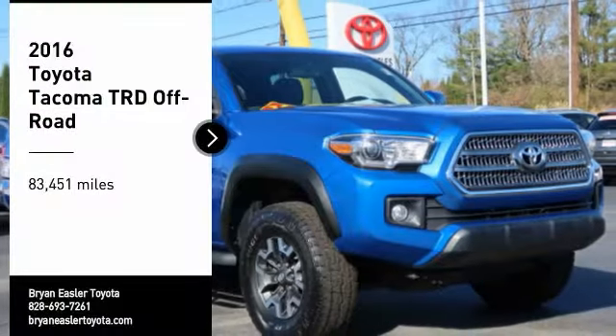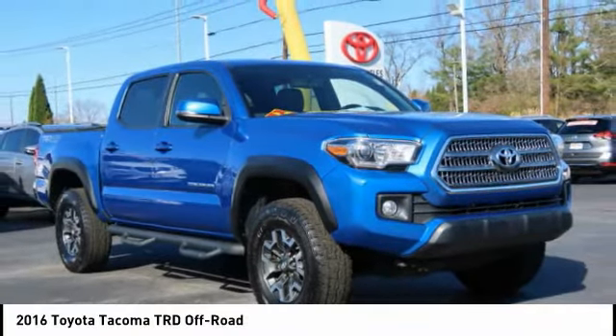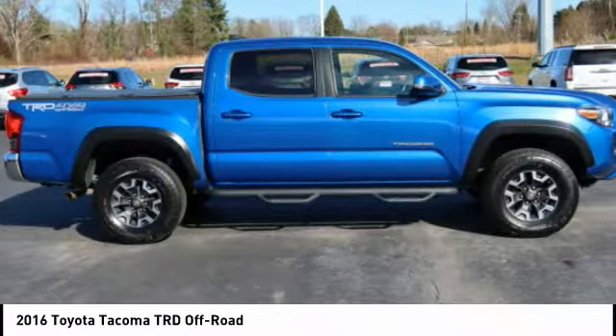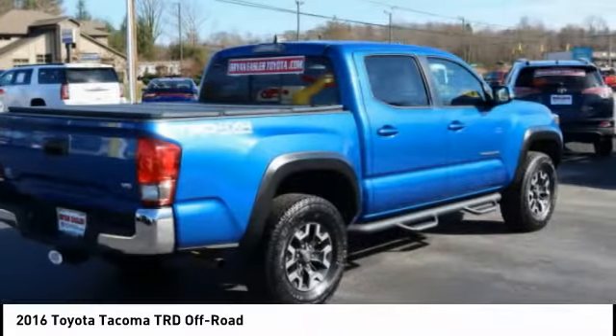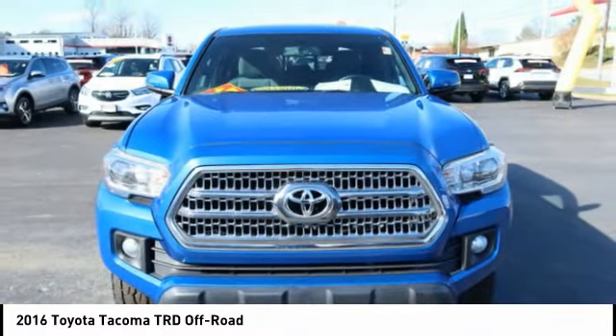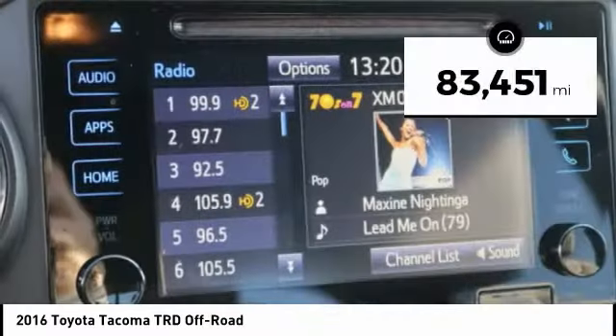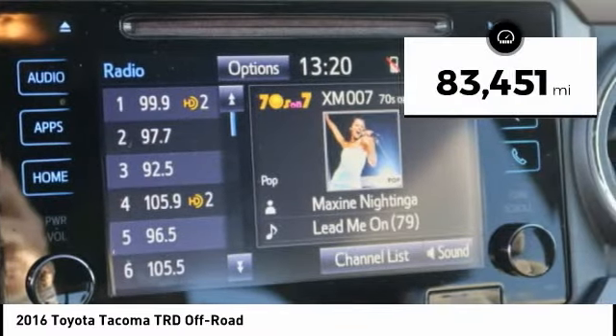We are pleased to show you the 2016 Tacoma. The Toyota Tacoma boasts a roomy interior, a powerful V6 option, and excellent off-road capability, and has been named the best-selling compact pickup by MotorIntelligence.com five years in a row. This vehicle has less than 85,000 miles.